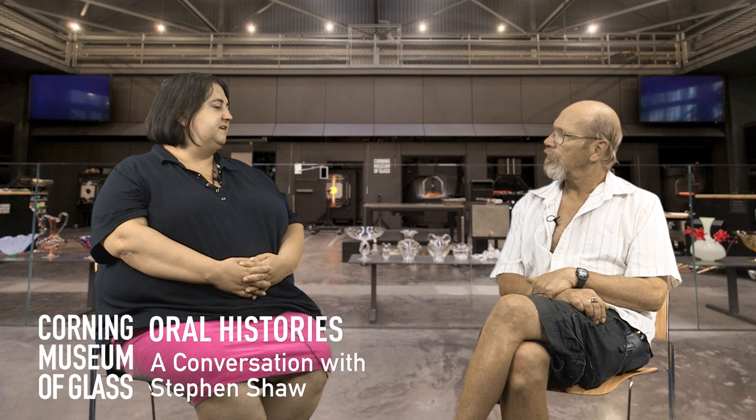Hi, my name is April Nace and I'm here with Stephen Shaw to do an oral history on July 8th, 2015 at the Corning Museum of Glass. To start off, Stephen, I'd like to ask you a little about yourself and your history — where you're from, where you grew up. I'm Stephen Shaw, born in Corning, New York. My father worked on the old lens for Palomar, worked for Corning for quite a few years and then got a job on a railroad. I was born in 1952.